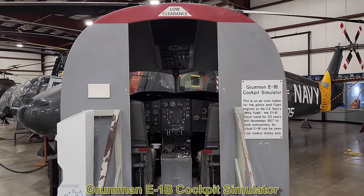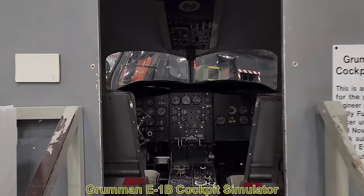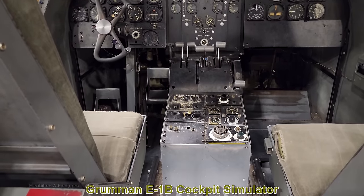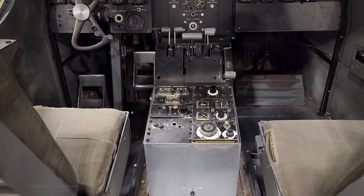This is a cockpit simulator for the Grumman E-1B Tracer. They actually have an E-1B Tracer outside, so we'll take a look at that later, but this is what it looks like on the inside.